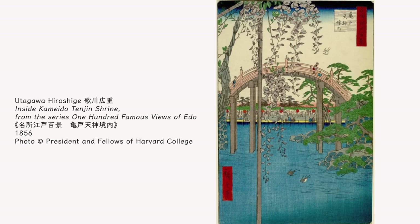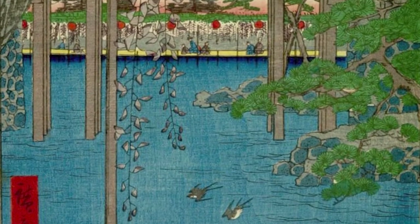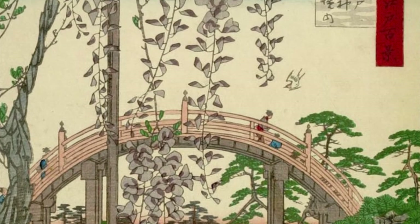Utagawa Hiroshige created Kameido Tenjin Shrine in 1856 as part of the Ukiyo-e series 100 Famous Views of Edo. Wisteria is hanging down in front of the bridge over the pond, and it looks as if the hanging flowers are within our reach.